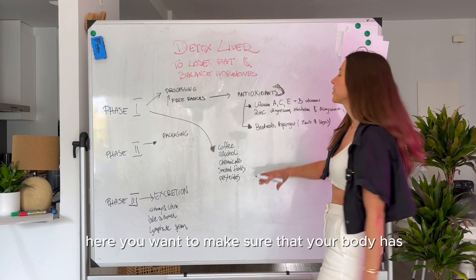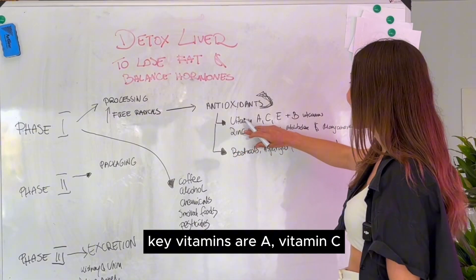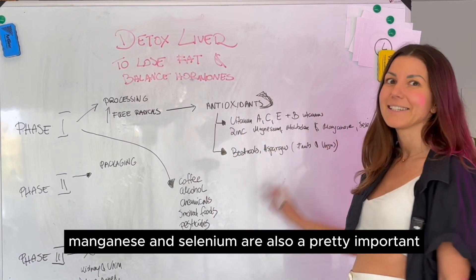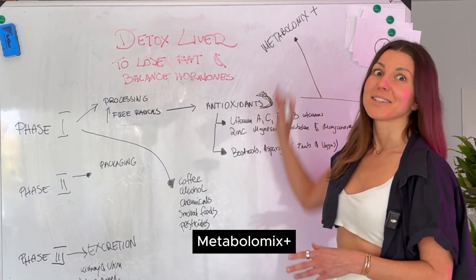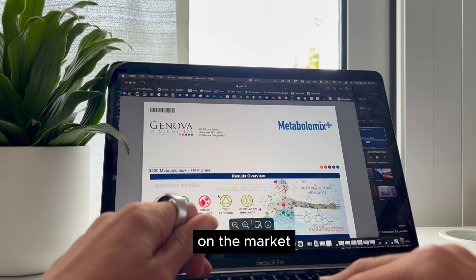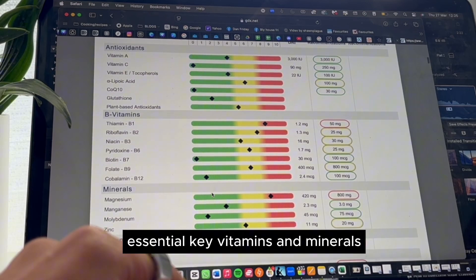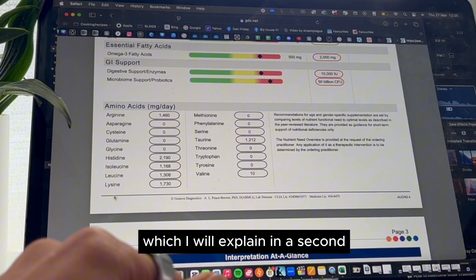You want to make sure your body has enough of the key vitamins and minerals. Key vitamins are A, C, E, and B vitamins. From minerals, zinc, magnesium, molybdenum, manganese, and selenium are also pretty important. Metabolomics Plus is one of my favorite and most comprehensive tests available on the market — it gives you a breakdown of all the liver-essential key vitamins, minerals, and amino acids, which are essential for phase two.